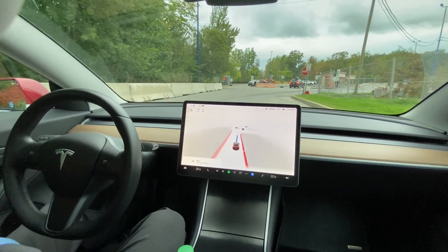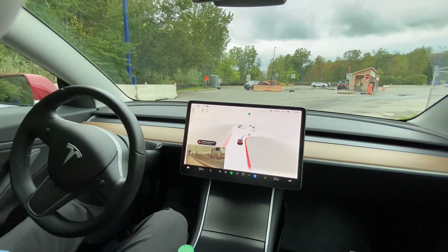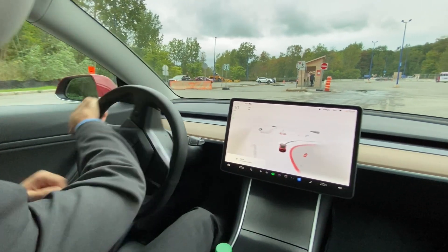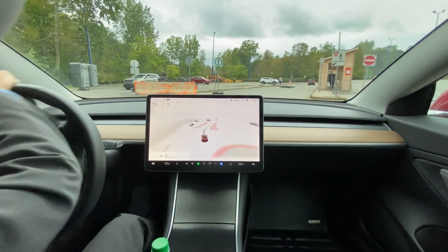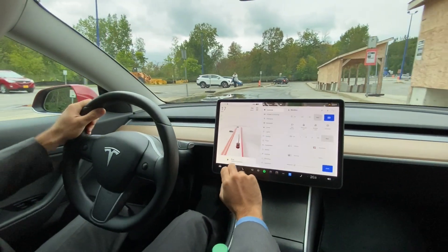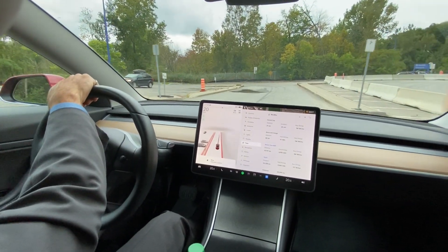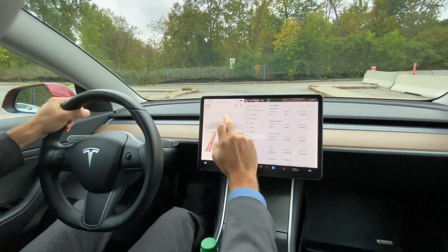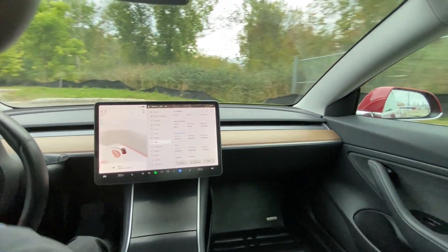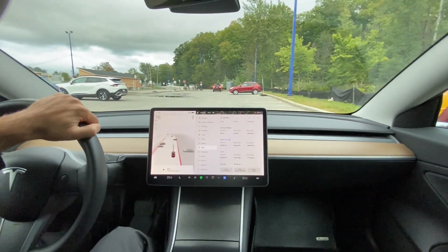The car got us from Essentiel Laval to the train station with some interventions, just on autopilot and navigate on autopilot. I'm going to take over here — thanks for watching. That was a 28-minute trip with a distance of 27 kilometers. That was FSD Beta 10.69.2.2 going from Laval all the way to Deux-Montagnes train station, just outside of Montreal.